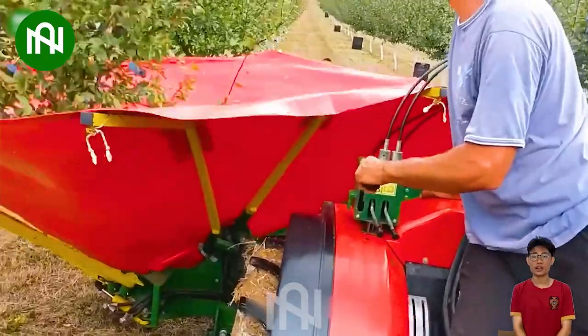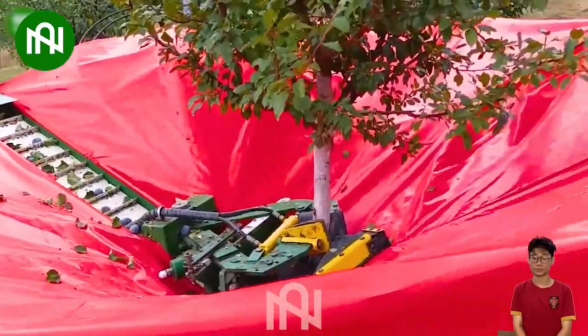Watching the cherry harvester in action is truly impressive. By gently shaking the cherry tree, it efficiently and quickly harvests the cherries.